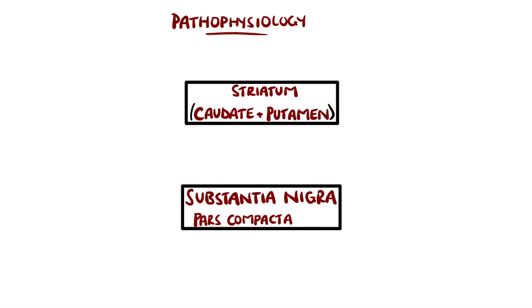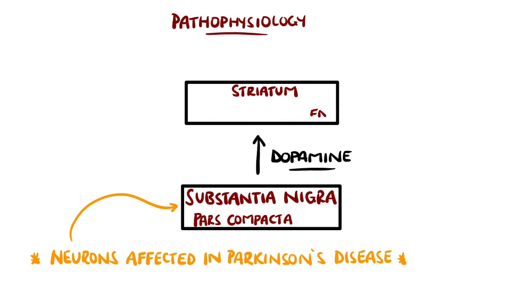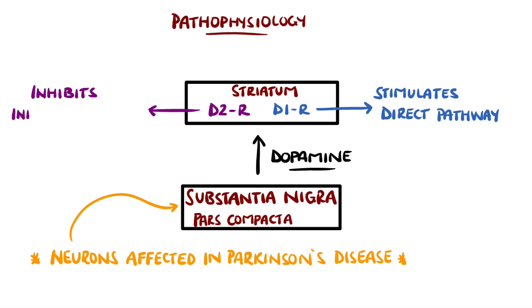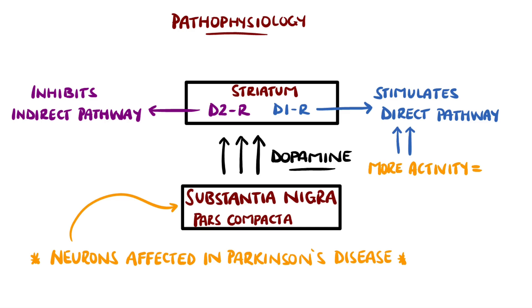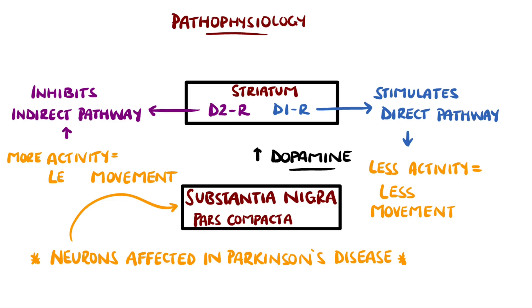In Parkinson's, there is a gradual degeneration of neurons within the substantia nigra pars compacta. These neurons release dopamine to the striatum. In the striatum, there are direct pathway neurons that have D1 dopamine receptors and are excited by dopamine, and indirect pathway neurons that have dopamine D2 receptors and are inhibited by dopamine. Overall, this means dopamine released from the pars compacta increases movement by stimulating the direct pathway and inhibiting the indirect pathway's activity. So when these neurons are lost, the opposite occurs: there is less stimulation of the direct pathway and less inhibition of the indirect pathway, meaning an overall reduction in movement.